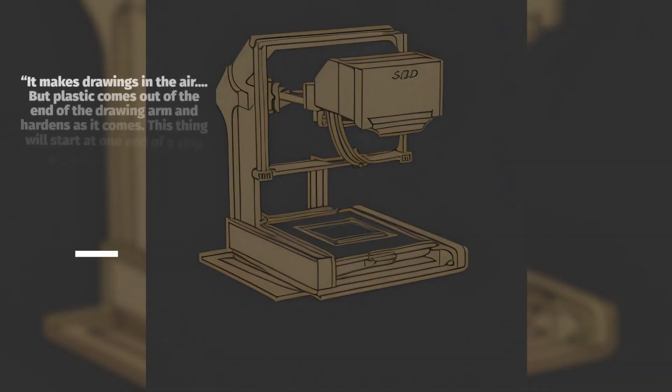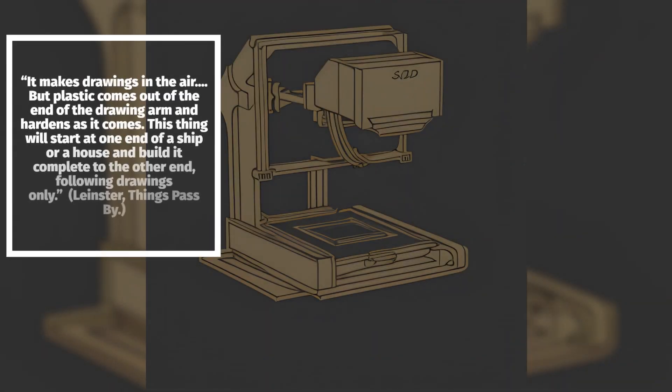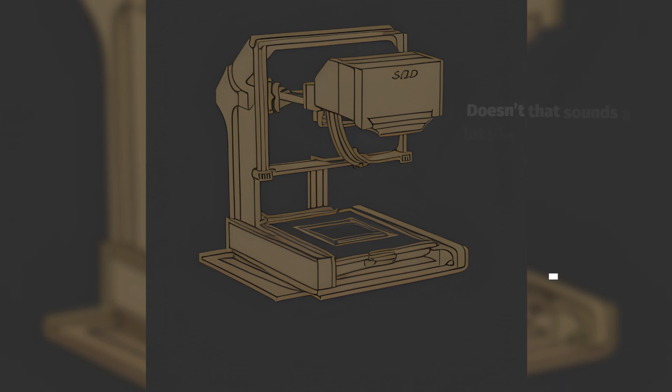It makes drawings in the air. But plastic comes out of the end of the drawing arm and hardens as it comes. This thing will start at one end of a ship or a house and build it complete to the other end, following drawings only. — Leinster, Things Pass By.